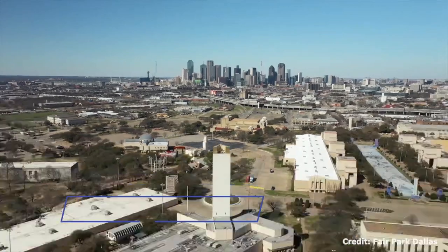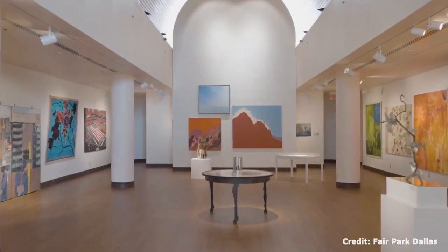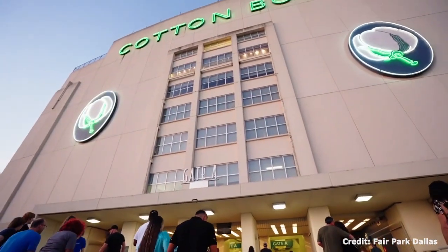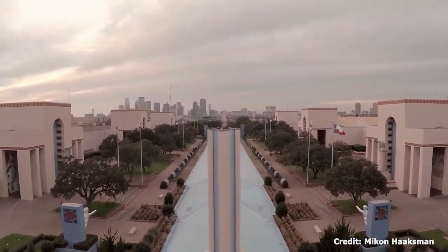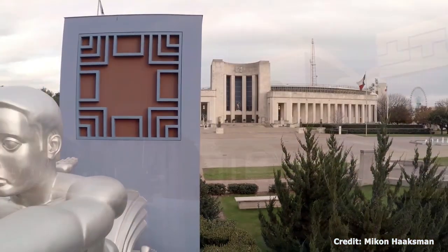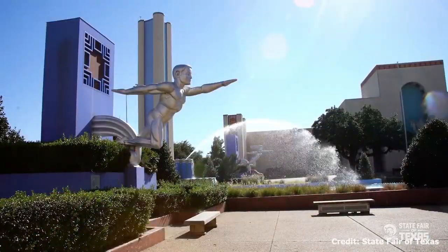Finally, at number 17, we have Fair Park. This national historic landmark is home to nine museums, six performance facilities, and a lagoon. The most famous of these is the Texas State Fair, but year-round visitors can explore the African American Museum, Children's Aquarium, and the Cotton Bowl Stadium, among other attractions.